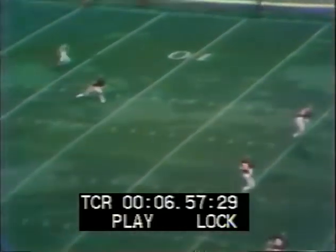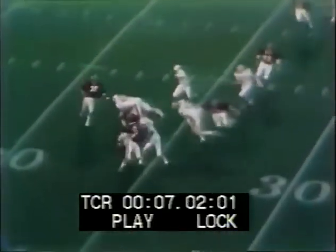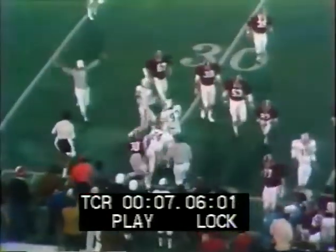Auburn will kick it off. Gillis kicks it off and it's Taylor and Shelby as the deep men. He bounces it down to Shelby, and Willie gets outside the 25. He is finally caught and dragged down.